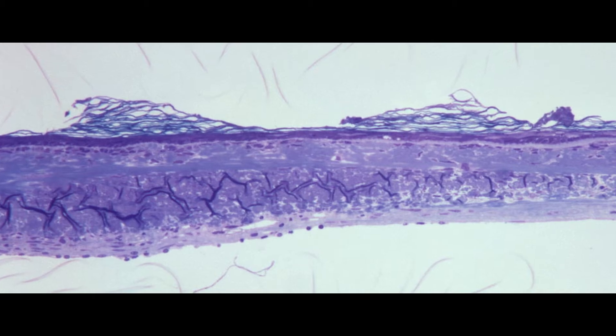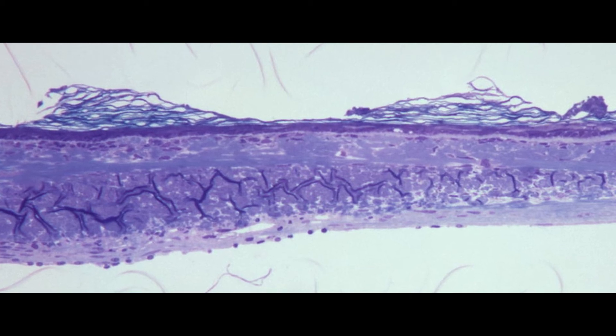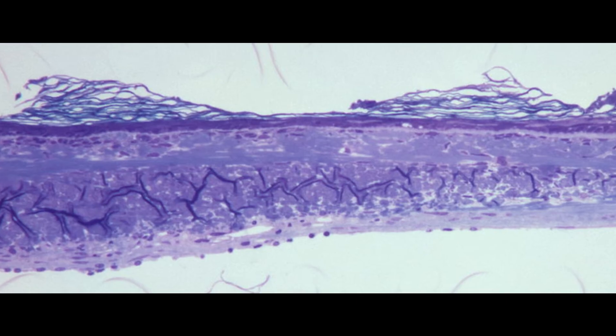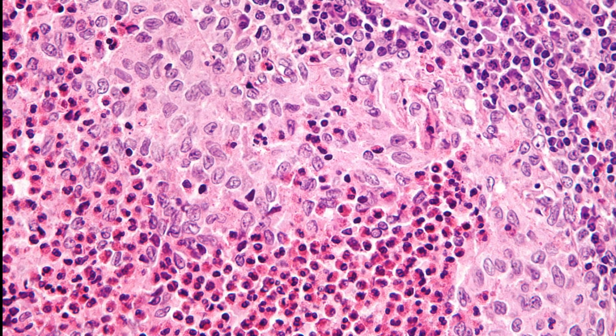The epidermis also contains keratinocytes, which contain keratin, a protein. This keratin is responsible for your skin being flexible as well as for making it waterproof. Langerhans cells are also present in the epidermis; these prevent harmful particles from entering your skin.